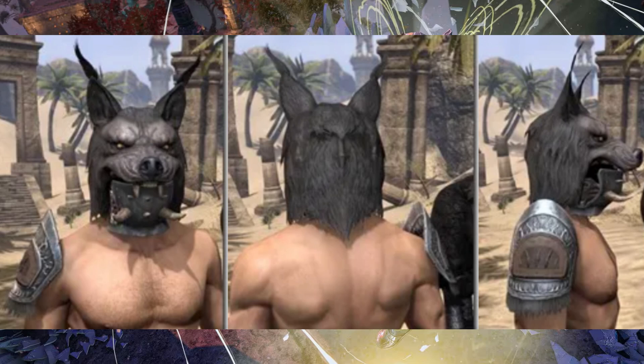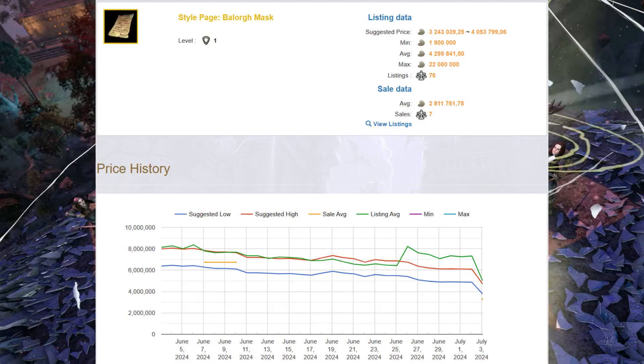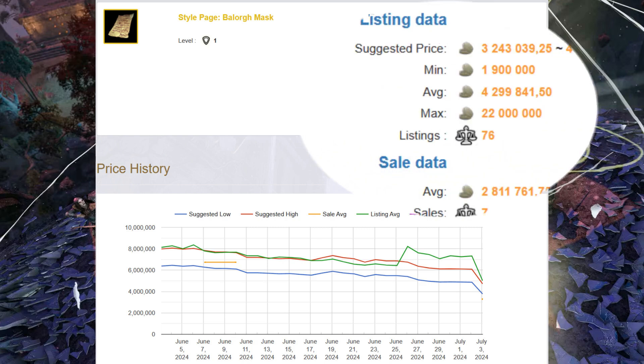This time we got Balorg from the March of Sacrifices. Decent price, worth some effort.